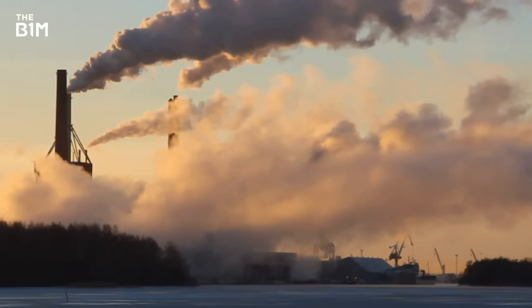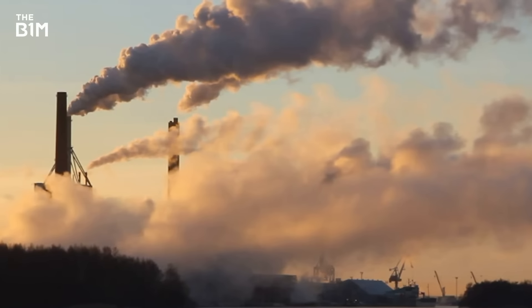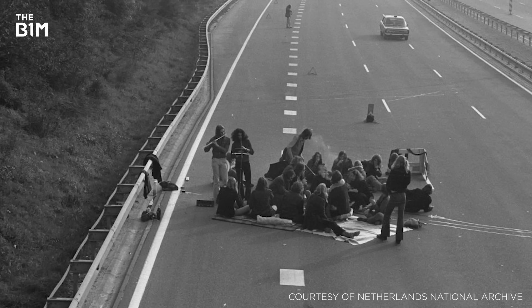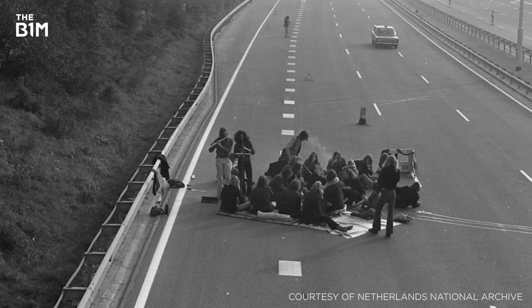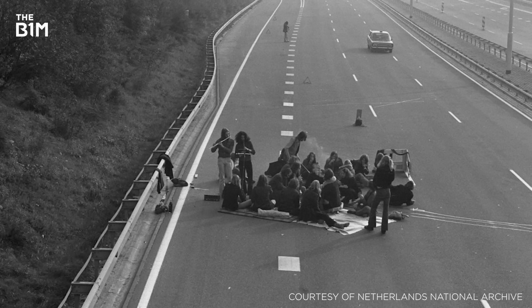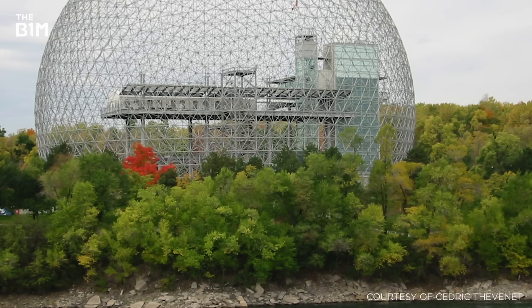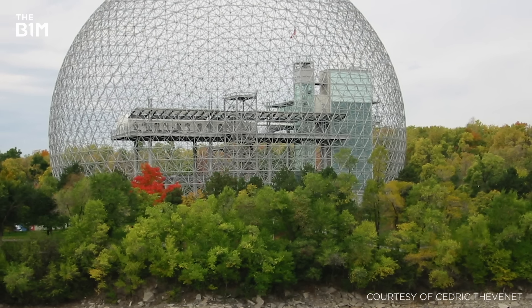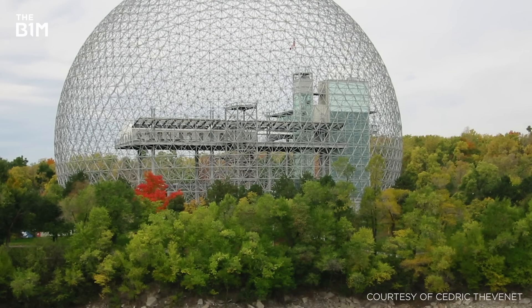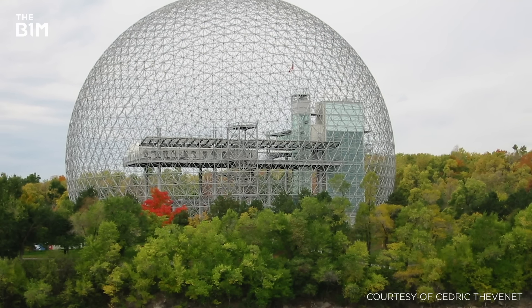The current revival of green architecture began in the 1970s, when the energy crisis, coupled with growing awareness of humankind's impact on the environment, propelled architects and engineers to think more carefully about sustainable development. Although there are many different ways to approach sustainable building design, an increasing number of architects and engineers began to incorporate green roofs and other energy-saving measures into their projects.